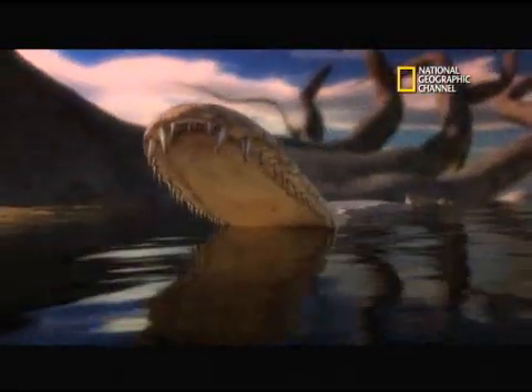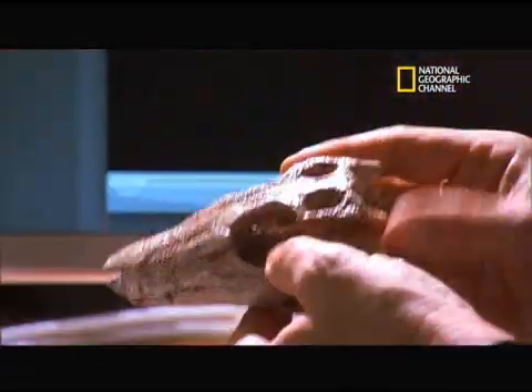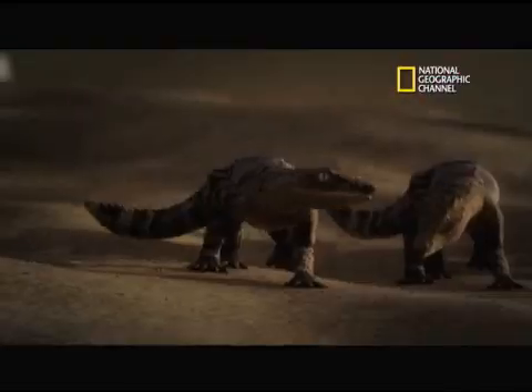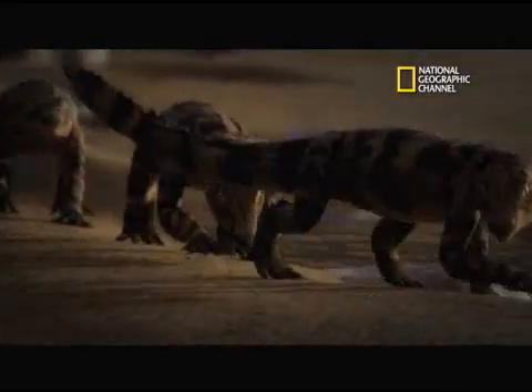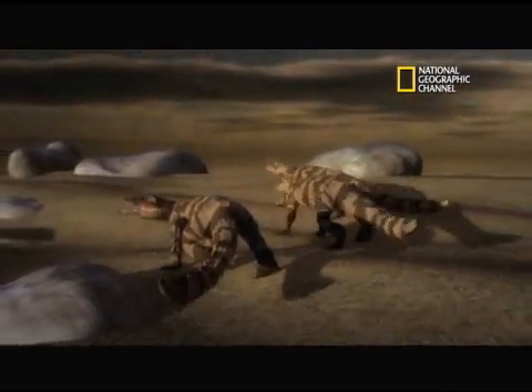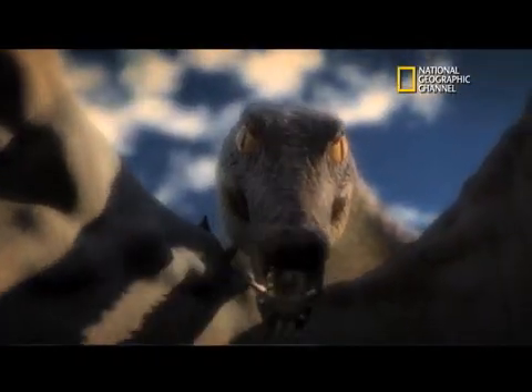The other ancient crocs discovered are the pancake croc, 20 feet long with a thin, three-foot-long set of jaws. Doll croc was about three feet long and had a very large forebrain, possibly indicating higher intelligence, and likely was as comfortable on land as in the water. And rat croc was about three feet long with a pair of buck teeth in the lower jaw to flesh out small prey.